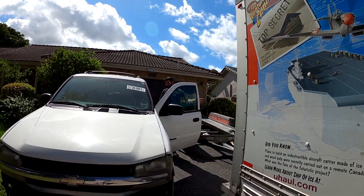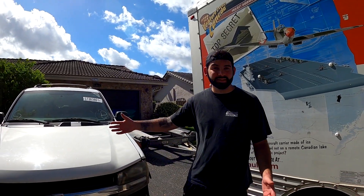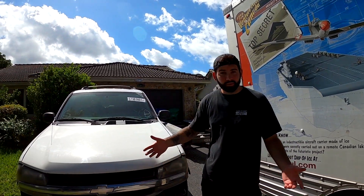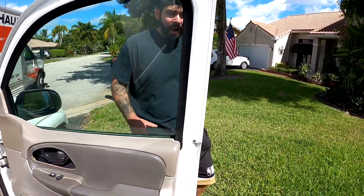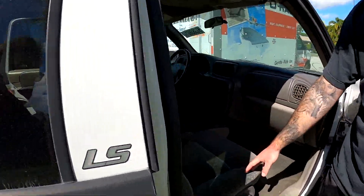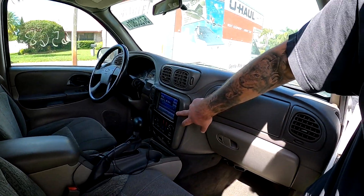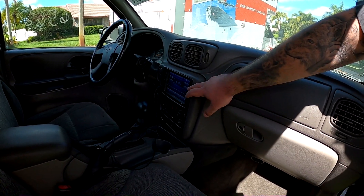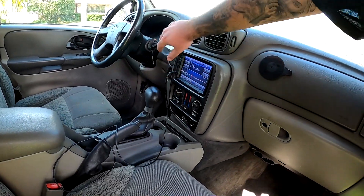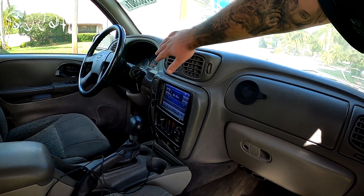Wow, starts right up! The vehicle was listed as a run and drive but to have the battery even charged — that's insane. Let's come over to the side and take a look at the interior. We do have power locks. The interior cloth is very well taken care of. We got our glove box right here, and another really cool thing is that the previous owner put in an aftermarket touchscreen radio, which is sick.